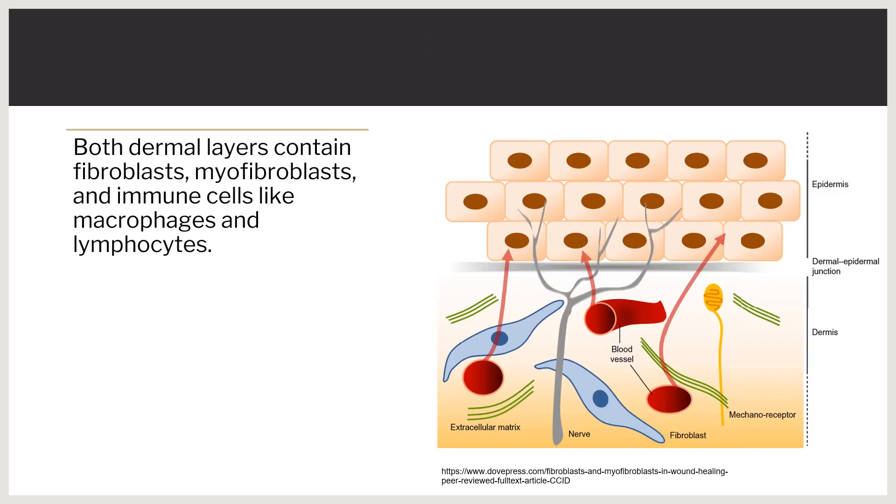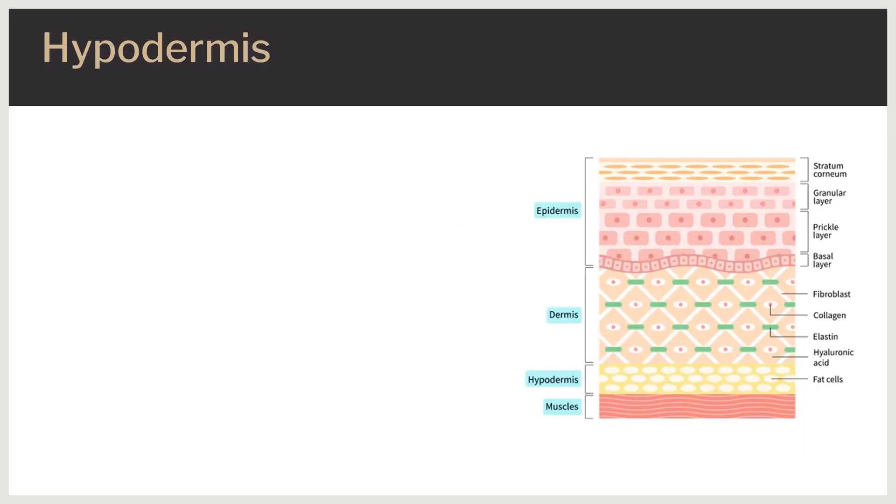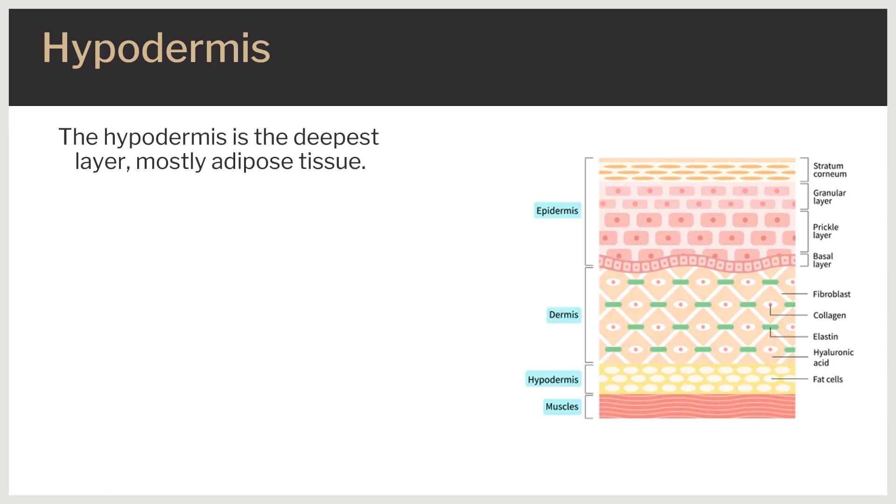Both dermal layers contain fibroblasts, myofibroblasts, and immune cells such as macrophages, lymphocytes, and mast cells. Fibroblasts synthesize an extracellular matrix comprising collagen, proteoglycans, and elastic fibers that provide the structural integrity of the dermis.